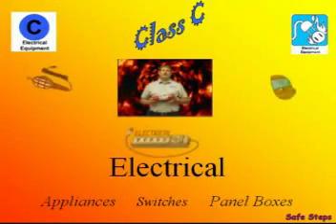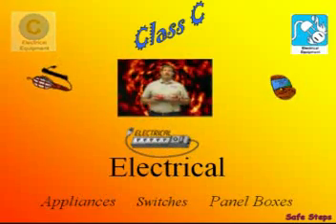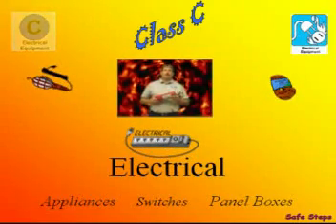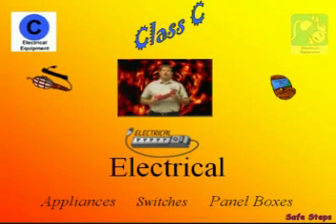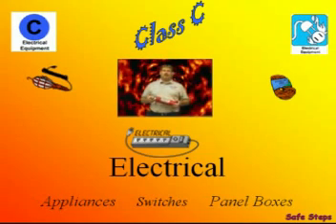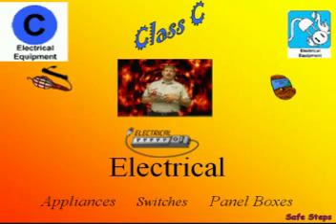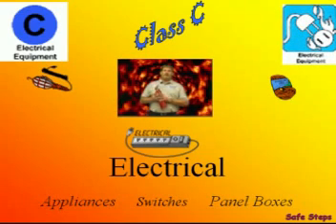Electrical items such as appliances, switches, and panel boxes make up the C class. Class C fire extinguishers are symbolized by the letter C inside of a circle. If the circle is color-coded, it'll be blue. The universal picture symbol for a Class C fire extinguisher is an electrical outlet and a plug burning. So if you see the C inside of a circle or the plug and the outlet burning, you'll know that extinguisher is good for a Class C fire.